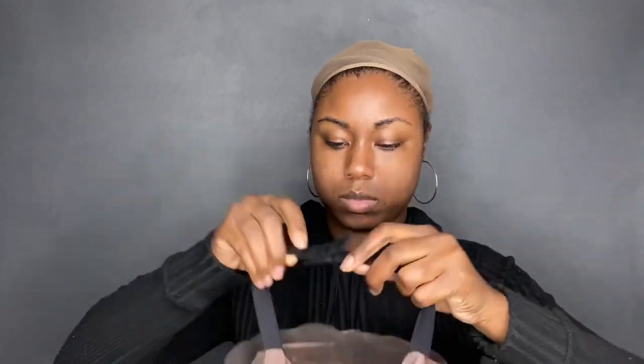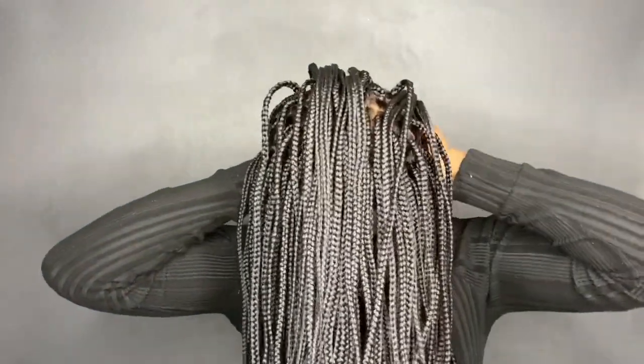I'm just adjusting the wig to how tight I want it. I already have my wig cap on and I'm just going to put this on. This wig is so lightweight, and the scalp — you cannot tell me this is not my scalp, it looks so realistic, I love it so much.